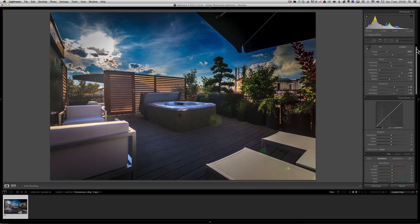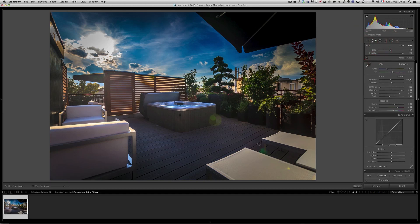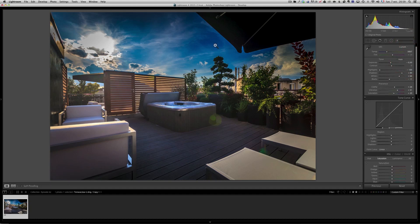I actually did a bit more because I went into Photoshop and cleaned up some little spots here and there, which I'm not going to show you now — my other courses cover that in more detail. Right now I'm just going to use the quick removal tool to clean up that spot.